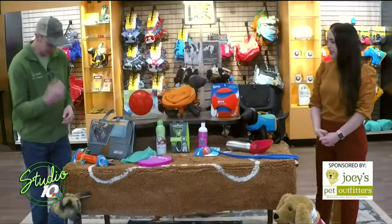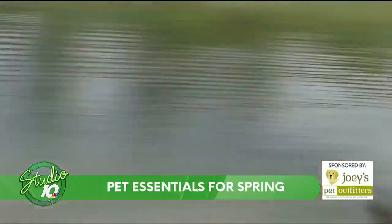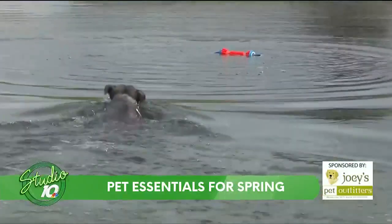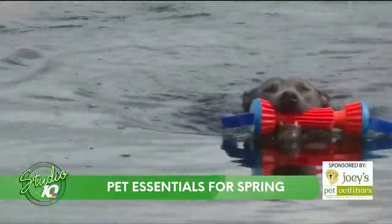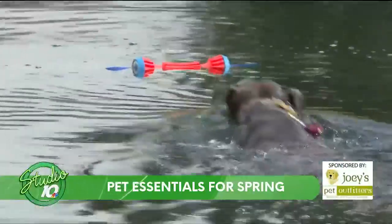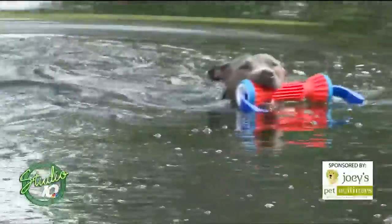Of course, we've got to keep them entertained and have some fun with them as well. This is Luna's favorite toy — Luna is on break today, she decided she wanted to sleep in. This is the Chuckit bumper. It's a nice floatable toy, not meant for them to sit and chew on, but a great toy to throw on the lake to go retrieve. Luna absolutely loves this thing — probably her favorite toy in the summertime and spring.